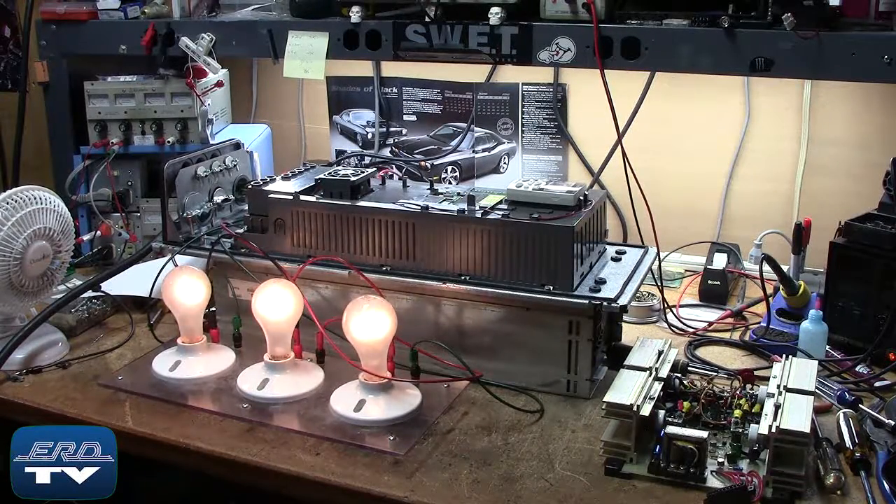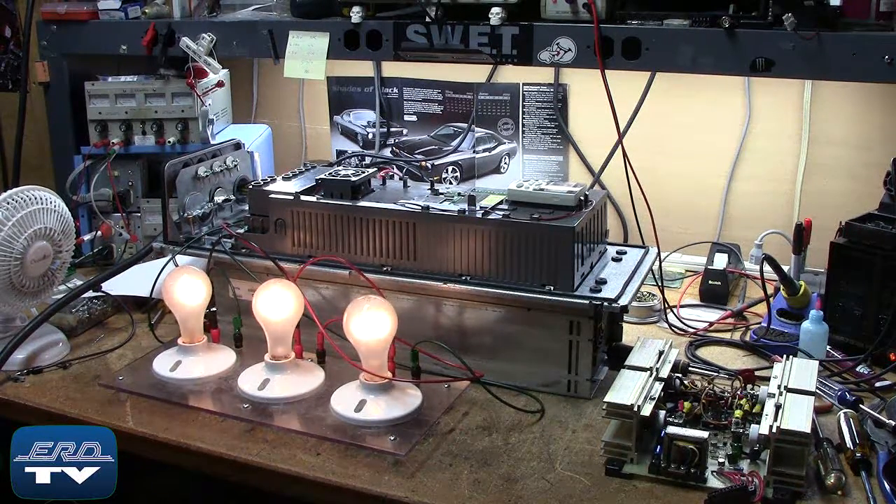ERD repairs AC drives as well as all other industrial electronics. We also offer a same-day quote on all of our repairs.